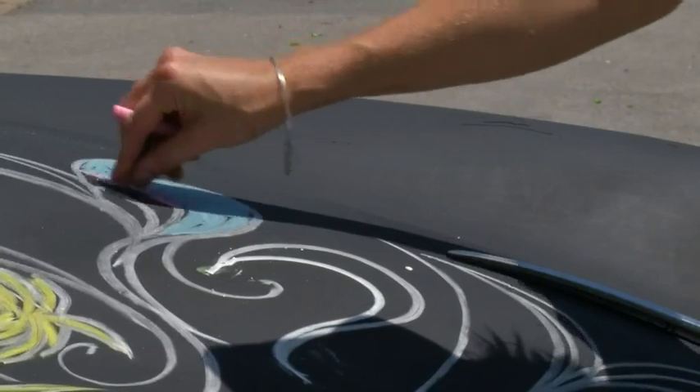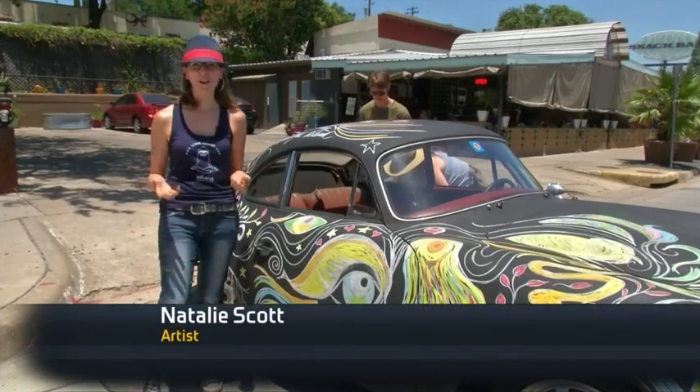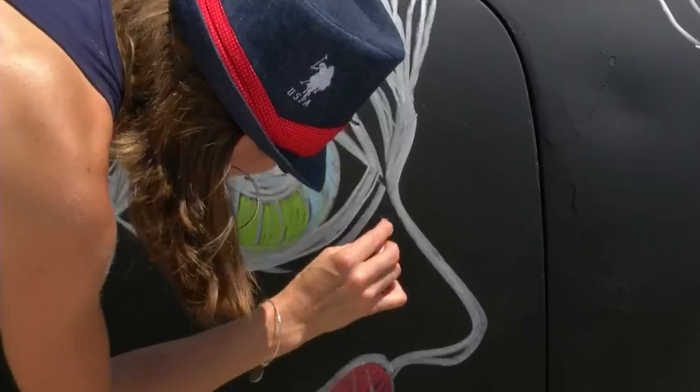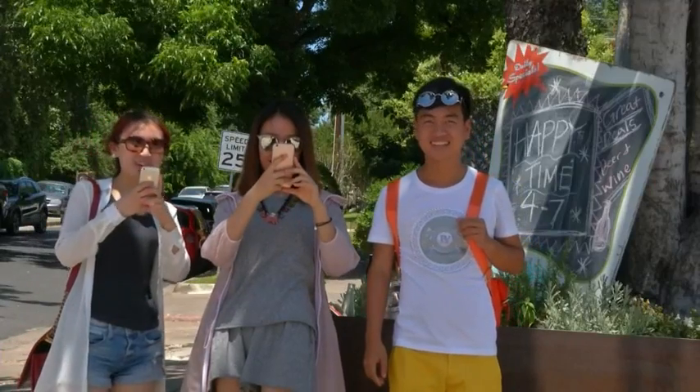The first time I met Tony, he had his car parked and he was trying to get people to draw on it, and I was like, I'd love to draw on your car. It's lovely to be outside. It's lovely to be expressive, create something, get people walking by and having immediate reactions. People love it.